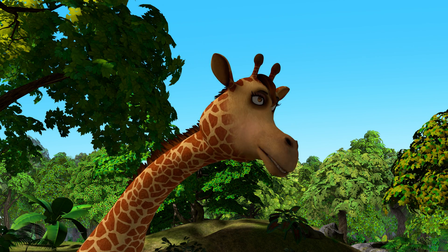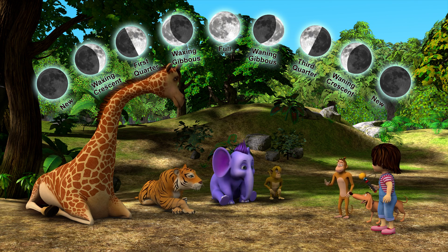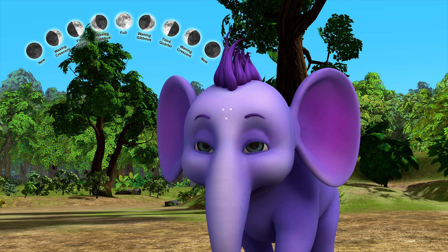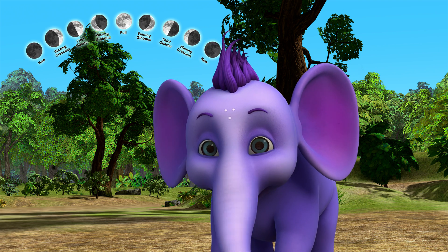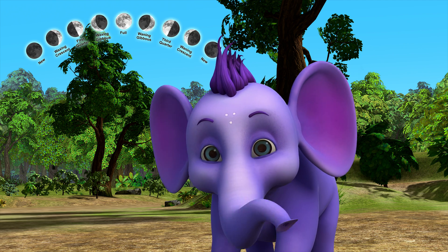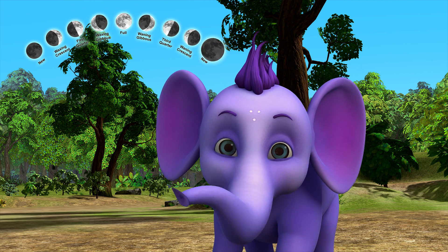That's a lot to remember. Not if you make it into a dance. Great idea! Let's make a chant and dance to it. New moon, crescent, first quarter, gibbous, full, gibbous, third quarter, crescent, back to new.